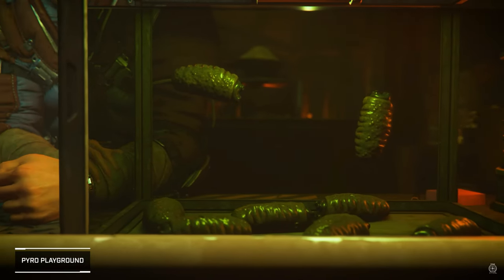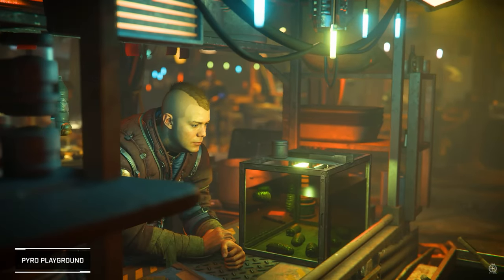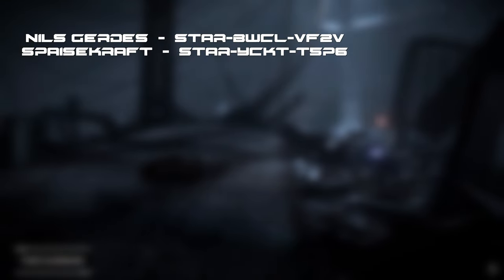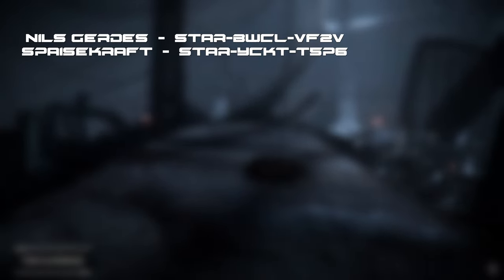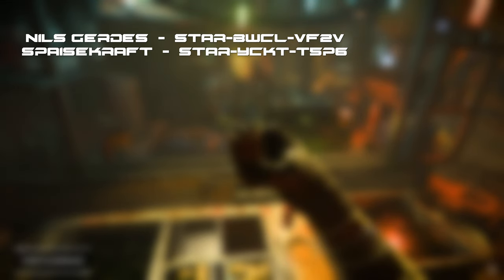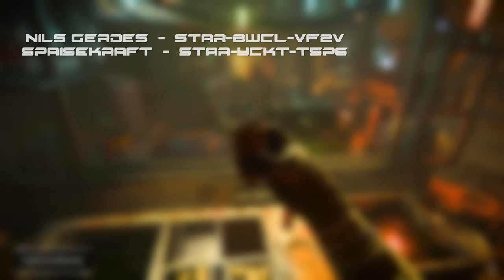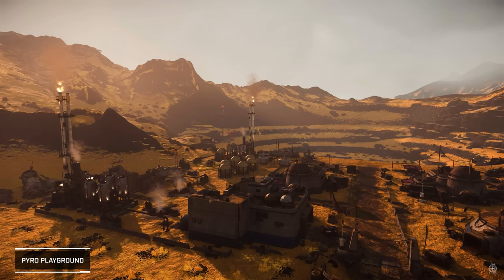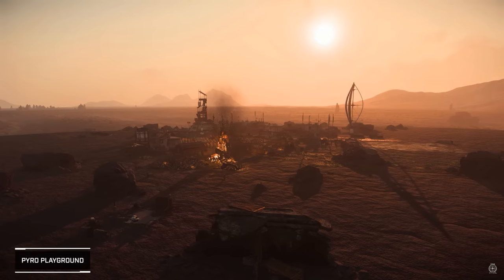Anyway, that's all for this week. Big thank you to my channel members Nils Gerdes and Spacecraft. If you know anyone looking to get into Star Citizen, please use one of the codes on screen now for some extra in-game credits. If you enjoyed this video, remember to like and subscribe, and hopefully I'll see you next week. 07 guys.